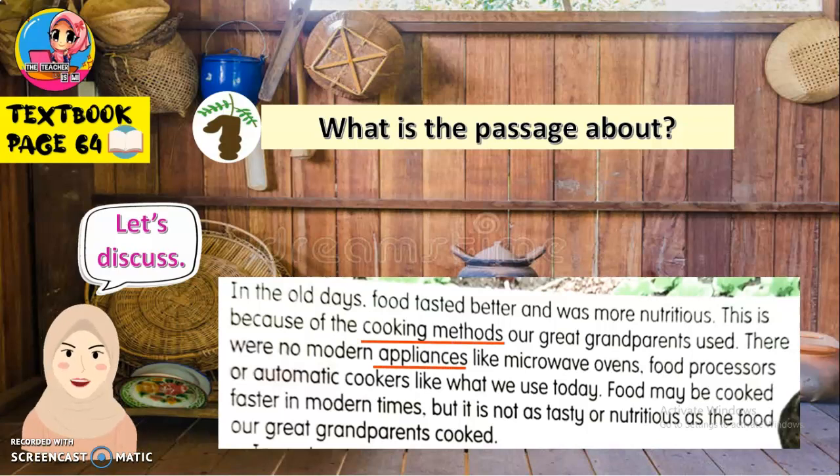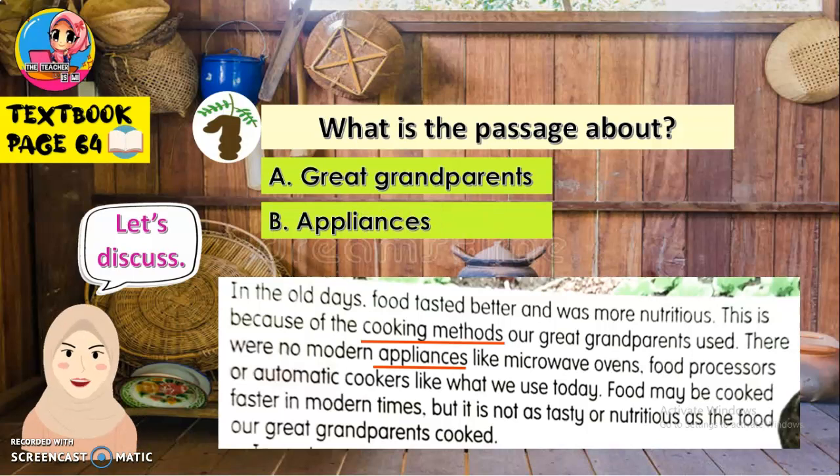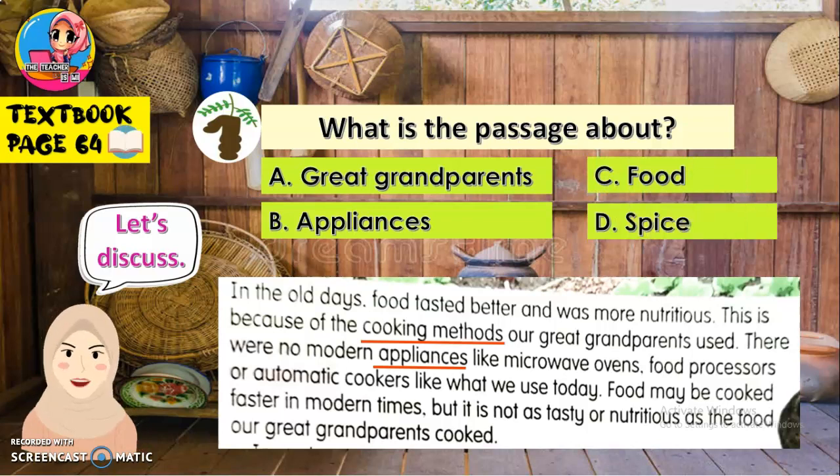Let's look at the answer options. A: Great-grandparents — nenek moyang. B: Appliances — peralatan. C: Food — makanan. D: Spice — rempah. What should you choose for the answer? Very good — Appliances. So, what is the passage about? It's about appliances.